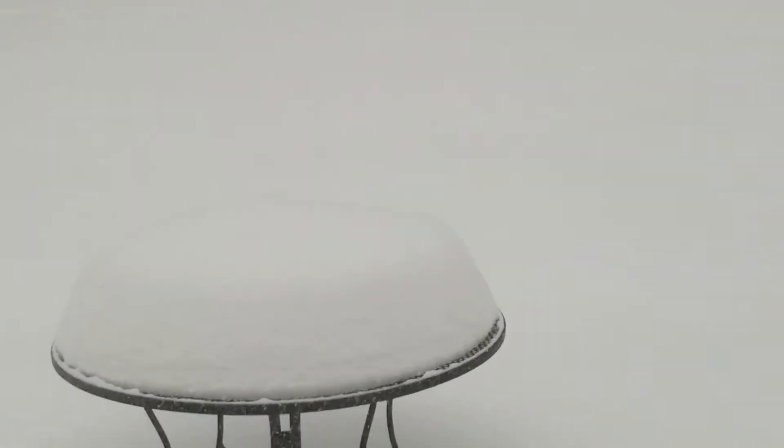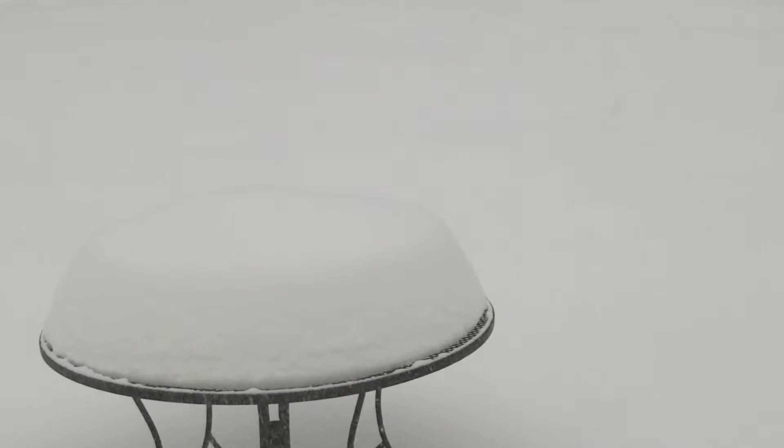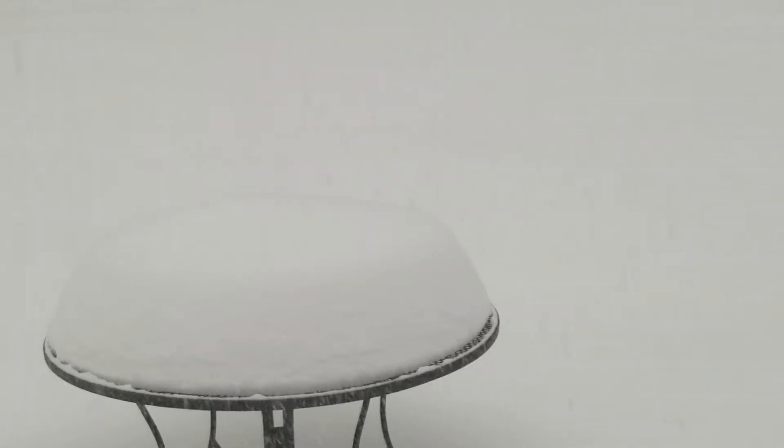The little table is getting covered. There's about a foot and a couple inches, maybe about 14 inches of snow on it.